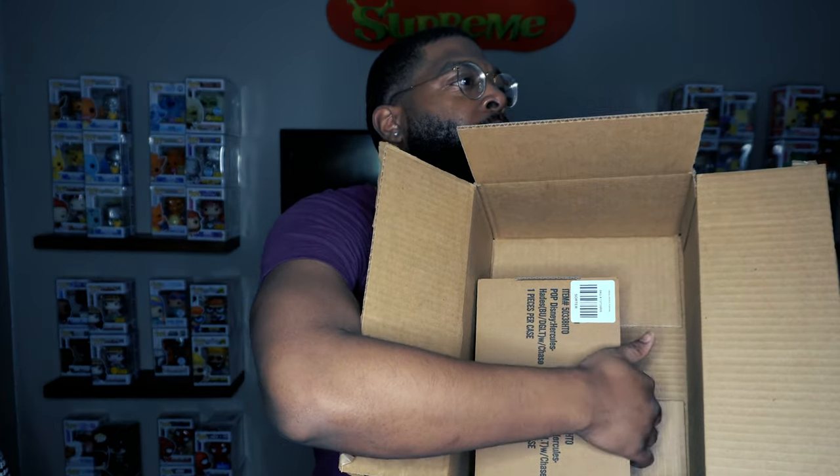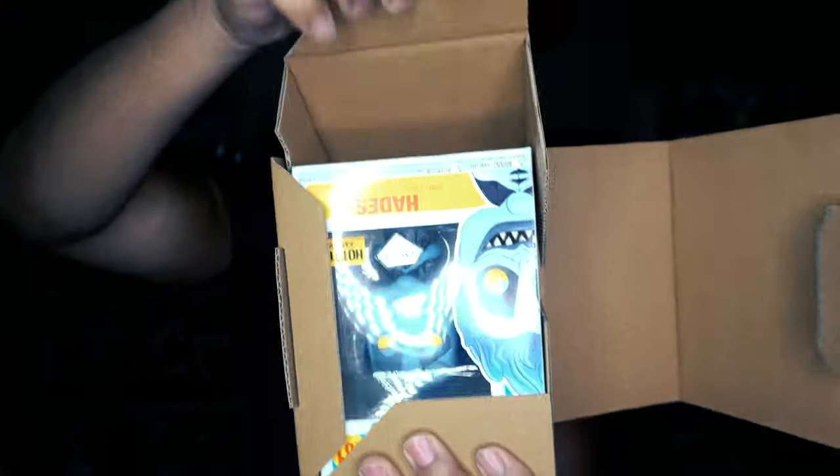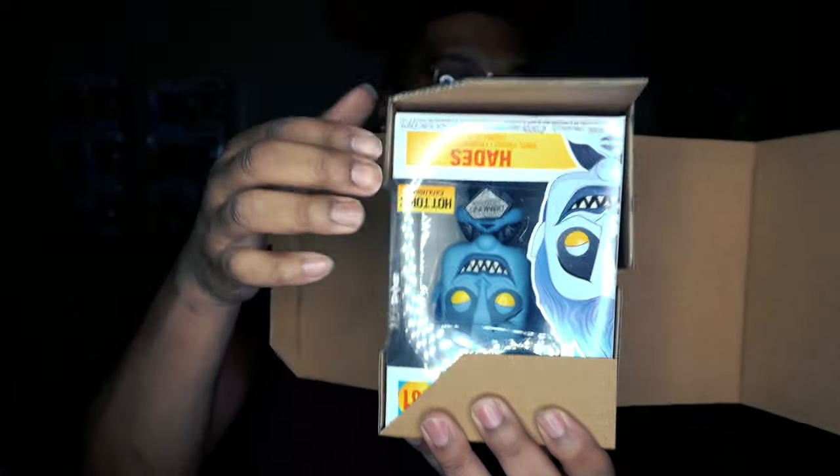They didn't package this very well — you can hear it sliding around in there, no bubble wrap or anything. But they are actually in protectors, so that makes me feel a little better. Let me get both of them out. Let's pray that we get a chase, because everything I've gotten that has a chase variant I haven't gotten it.